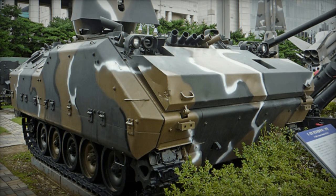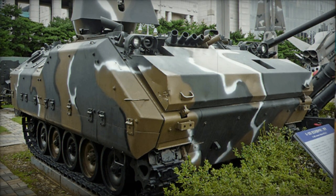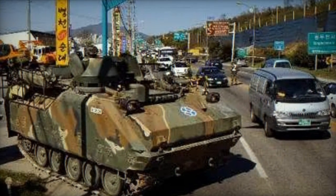The KIFV shares several similarities with the YPR-765 Infantry Fighting Vehicle developed in the United States, which itself draws inspiration from the M113 armored personnel carrier.